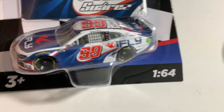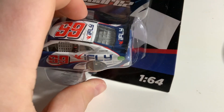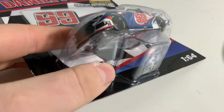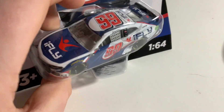The first one I got was Daniel Suarez's iFly car from 2021. I really like this paint scheme and I'm really glad to find this car, as it is an Authentix exclusive — you cannot get it in the Gold Series. They canceled it for the Gold Series release, which is pretty sad because I really like this paint scheme. It looks like the front is messed up, but it's just the plastic — it maybe got a little hot, but it's not actually messed up.